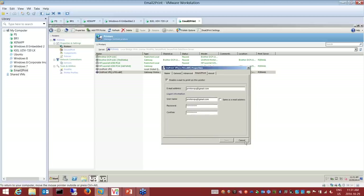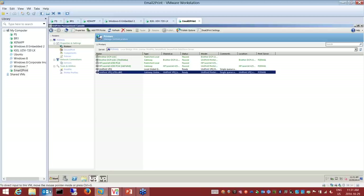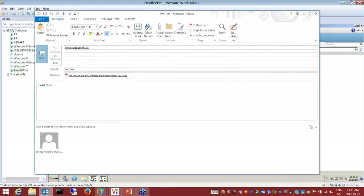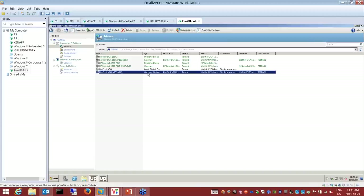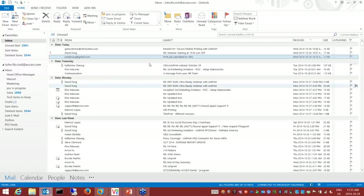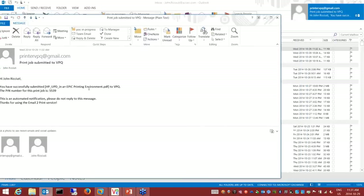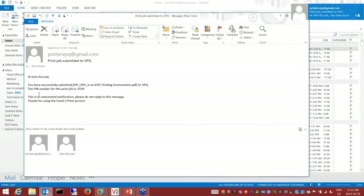I bring up a corporate email client and send a job to that printer. I want to print just the attachments — the body gets discarded. After I send that job, our software will go into the queue, pull out the attachment, and send me back an email giving me a PIN for that actual job. This is what the email would look like — here's my pin number. I've submitted the document and now I have PIN 5539 to release the document.